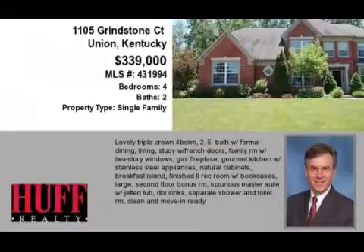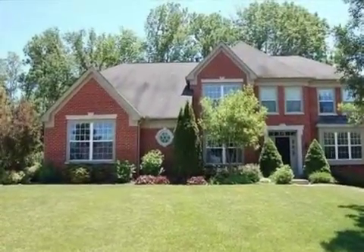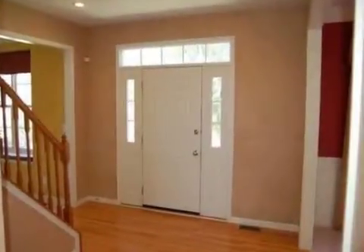This property is a four-bedroom, two full baths, and one-half bath, traditional-style home. The list price has recently been reduced to $339,000.